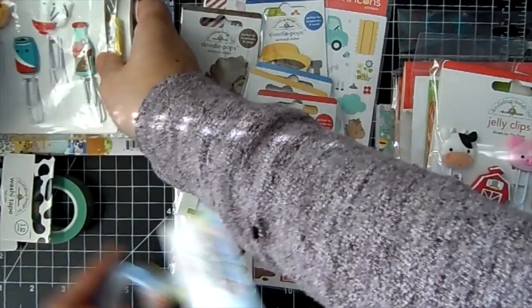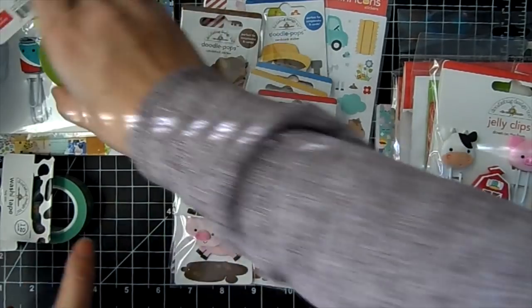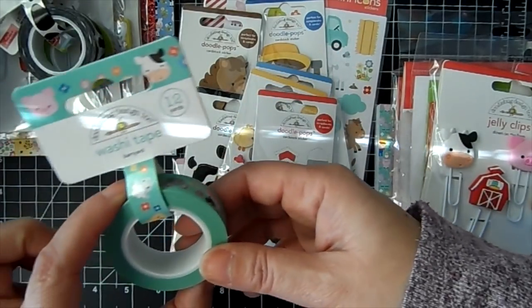There are three washi tapes in the Down on the Farm collection: the Holy Cow and the Barnyard.